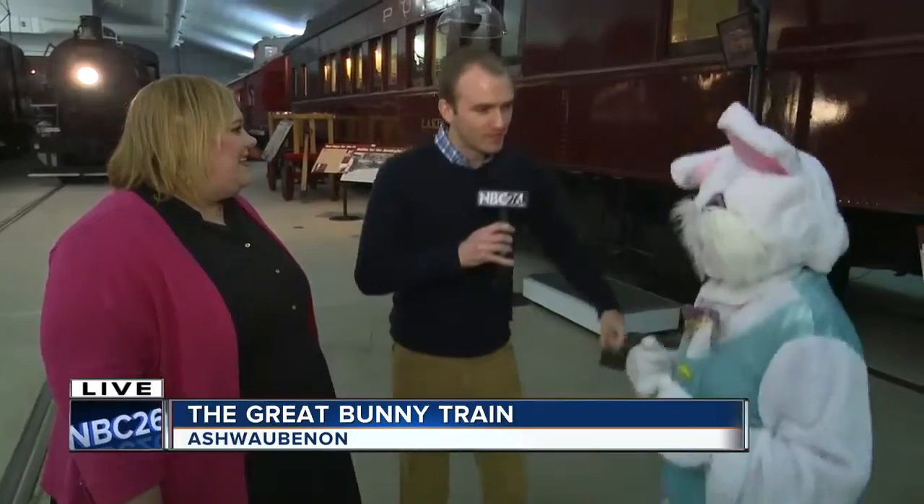We're going to be hopping away — join us! We'll send it back to you, Brooke and Fish. See you later. There he goes. Thanks, Gino. The National Railroad Museum is cool enough, and then you add the Easter bunny in — that's fun for kids. And put some chocolate in your kids.